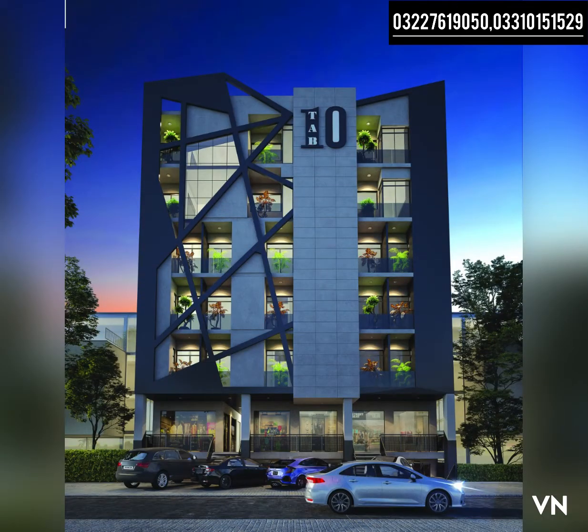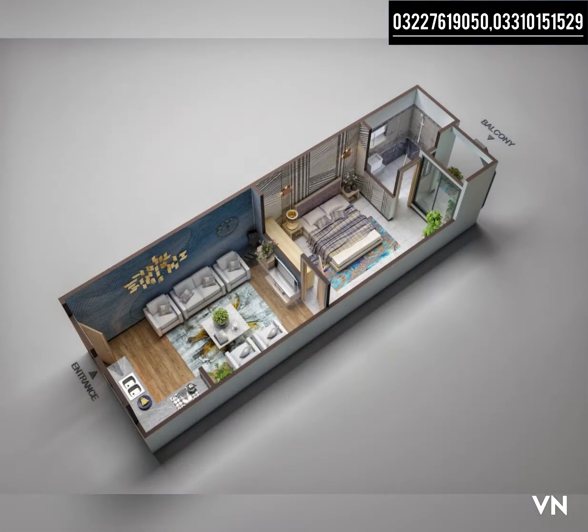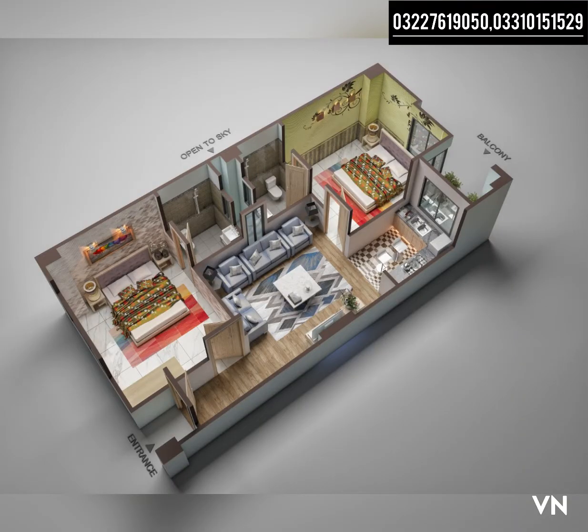This project has commercial shops and residential apartments. The 2nd, 3rd, 4th, and 5th floors are 1-bedroom apartments, and the 4th floor also has 2-bedroom apartments. There are shops on the lower floors.